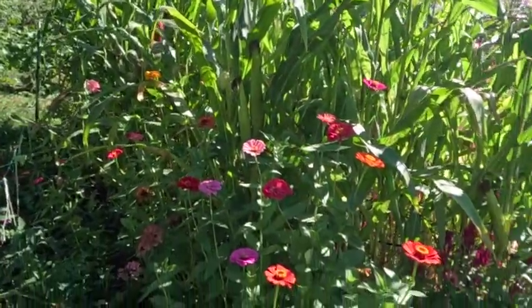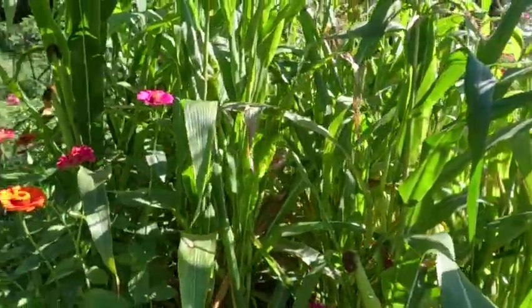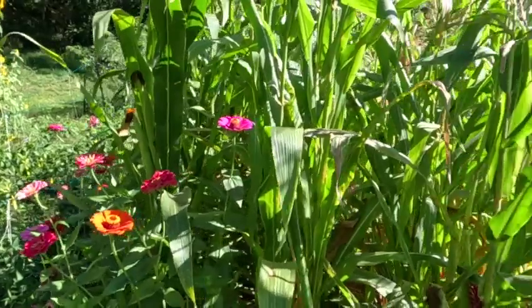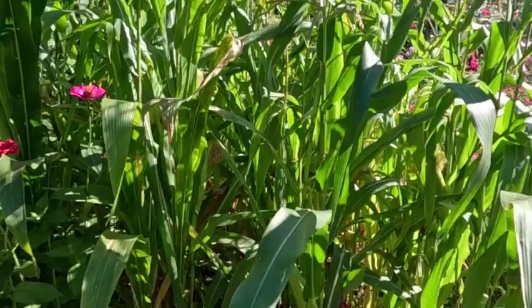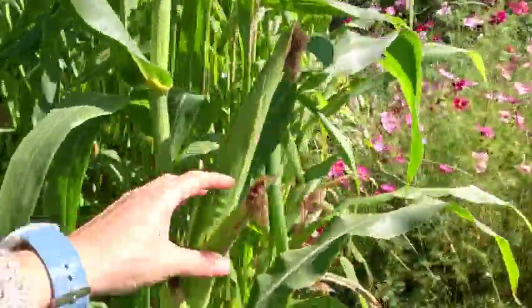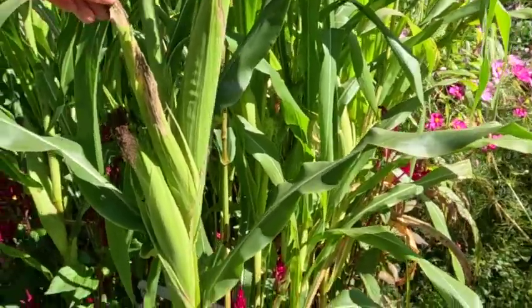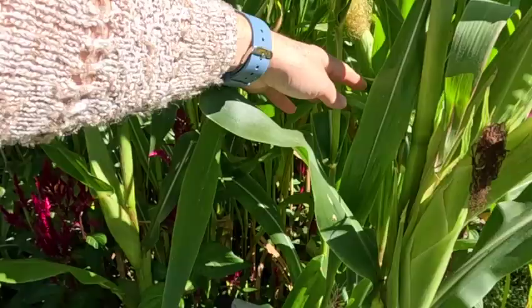Over here are more zinnias interplanted with another corn — I think that one down there was red jewel corn, and this is a blue mix color. I'm not sure what I'm going to do with it, but this one's got three ears and this one is trying its hardest.